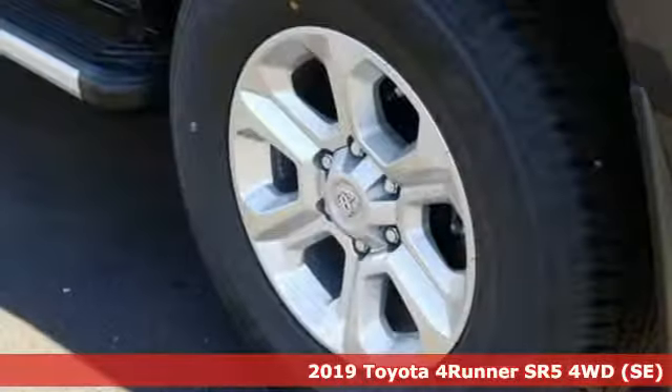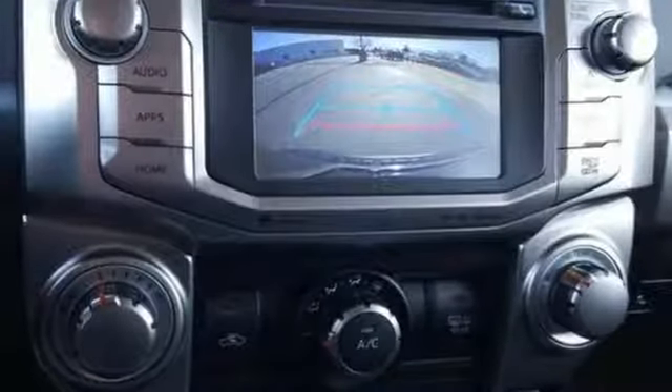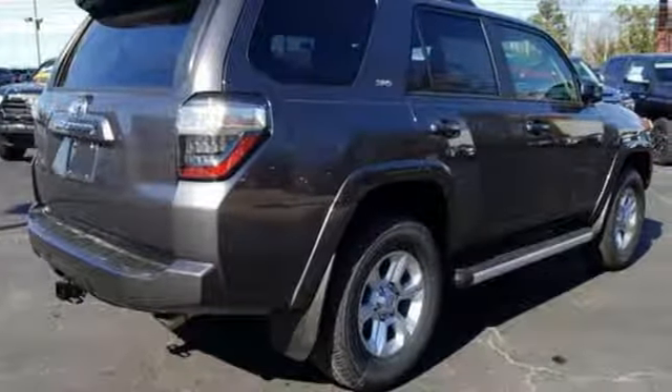And with features like these, every drive's a pleasure. Automatic transmission, leather steering wheel, Bluetooth streaming audio, manual tilting steering column, and power heated mirrors.